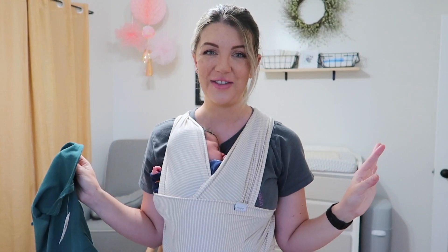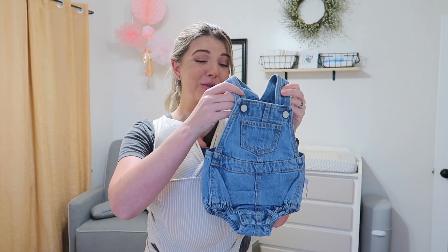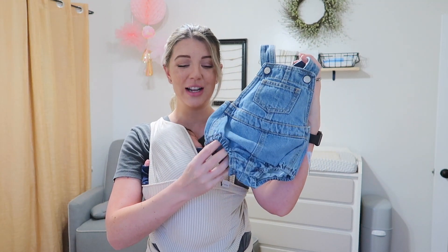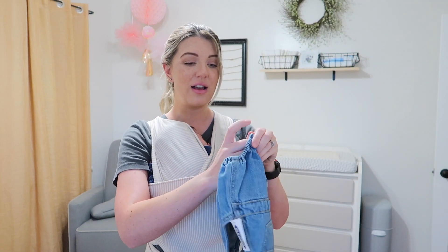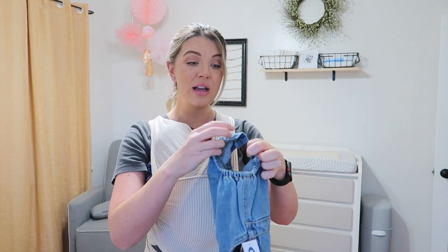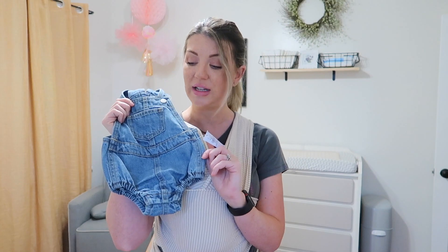Now the fun stuff — the baby girl stuff! The first thing I got her are these cute little overalls. Her little legs are going to look so cute. It's stretchy right here, and they have real pockets — she's not going to put anything in them, but real pockets! I love that they snap at the bottom, so it makes changing diapers super easy — you don't have to take the overalls all the way off and put them back on. Anything you don't have to fuss with is a win, and I could not resist these.